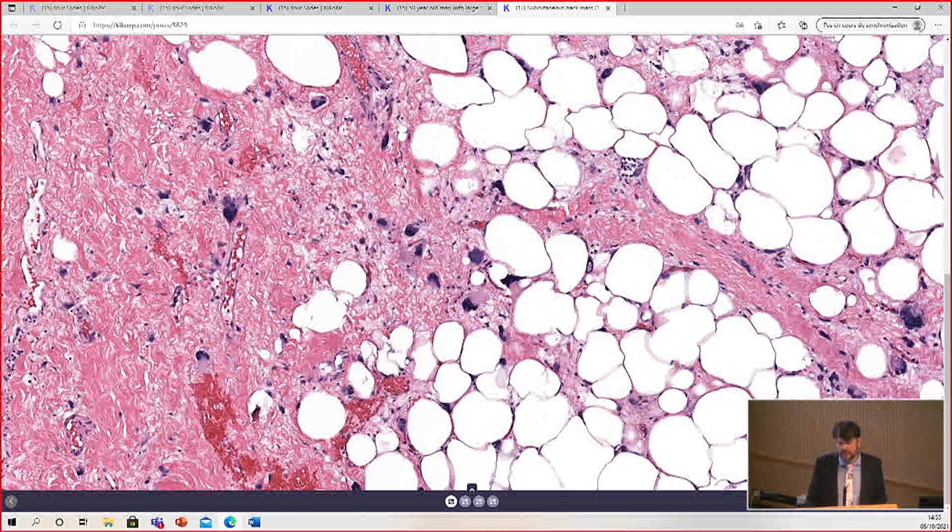The name we give for well-differentiated liposarcoma when it arises in the superficial soft tissues or anywhere on the extremities is atypical lipomatous tumor, or ALT. Well-differentiated liposarcoma and atypical lipomatous tumor are the same thing — we just give a different name because of location, because there's a difference in prognosis. In the superficial soft tissues or extremities, the behavior is excellent and usually they're cured by surgery.